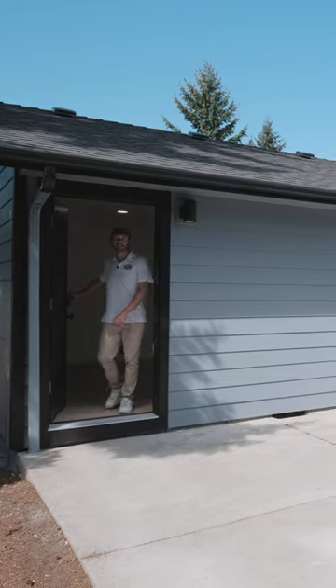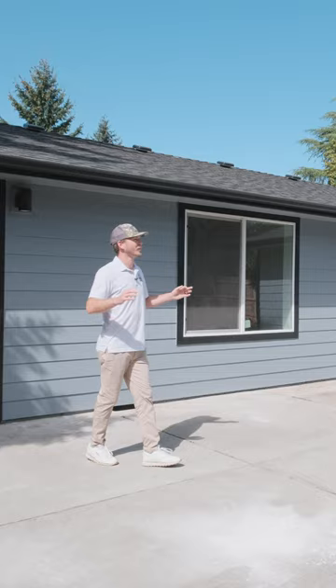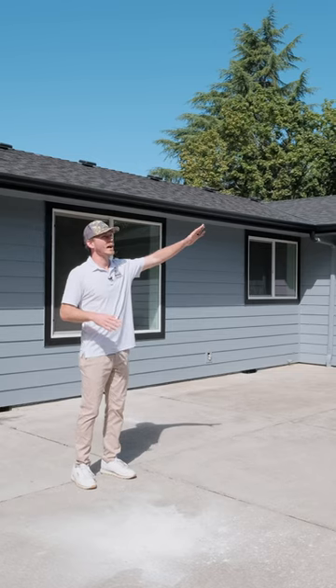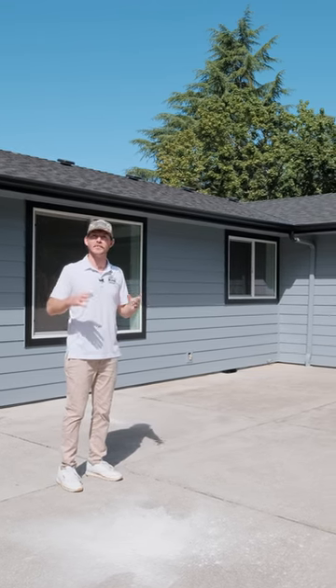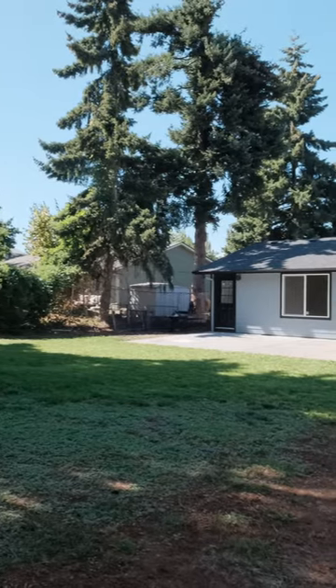We're stepping out to this back patio here. Nice, big backyard. Very quiet, peaceful. We're close to I-5, close to shopping, but you really feel like you're in an oasis of peace back here. Just a super nice spot. It's going to make a great home for someone.